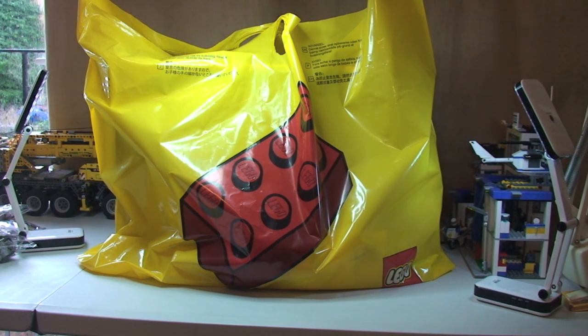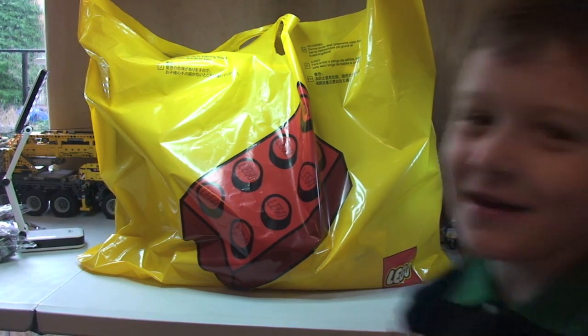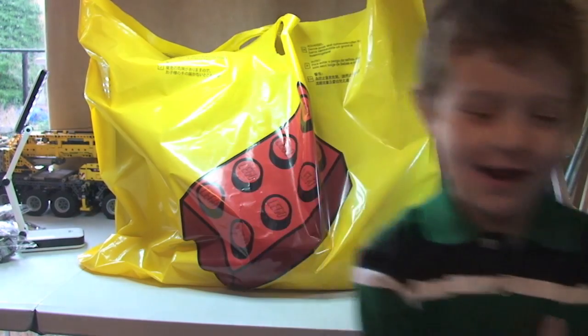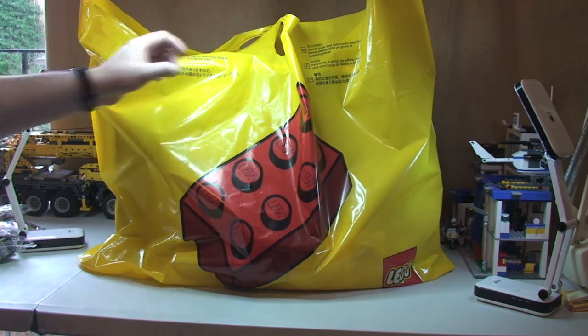Hello YouTube and Lego fans, adult fan of Lego UK here. It's the 1st of January 2014, so before we get started on this Lego shop haul, I just want to say a big Happy New Year to everyone. Happy New Year! That's my little boy Ethan — we've just been to the Lego store to pick up a few bits and pieces, so we're just going to do a quick Lego haul video with you guys now.